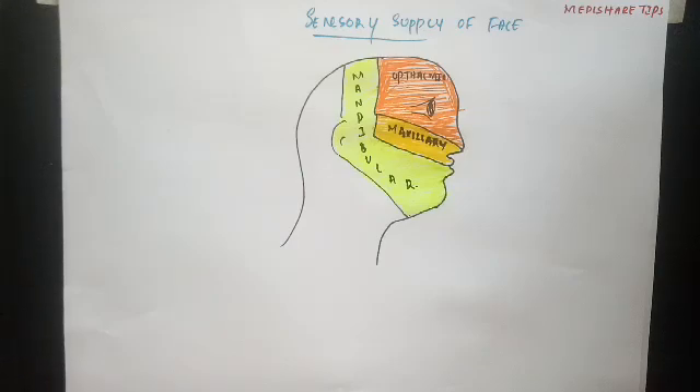So these are the sensory divisions of the trigeminal nerve which are carrying the sensations from the face. Now we look at how the pathway goes.